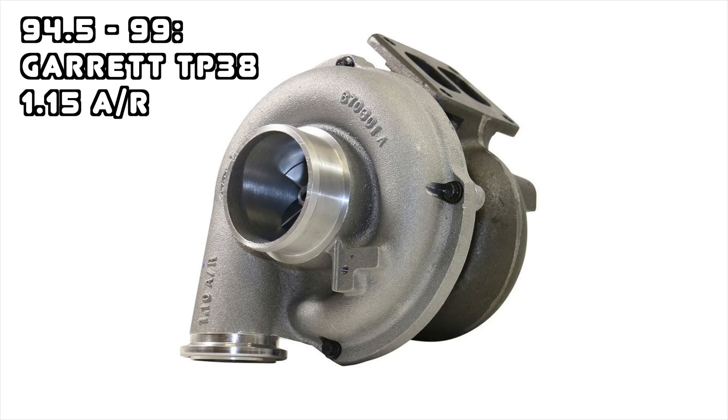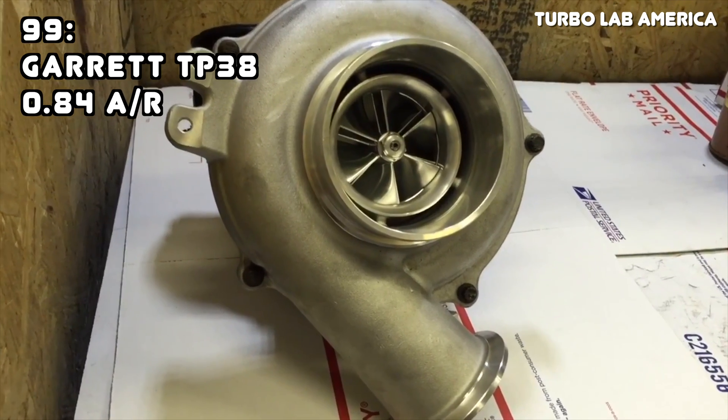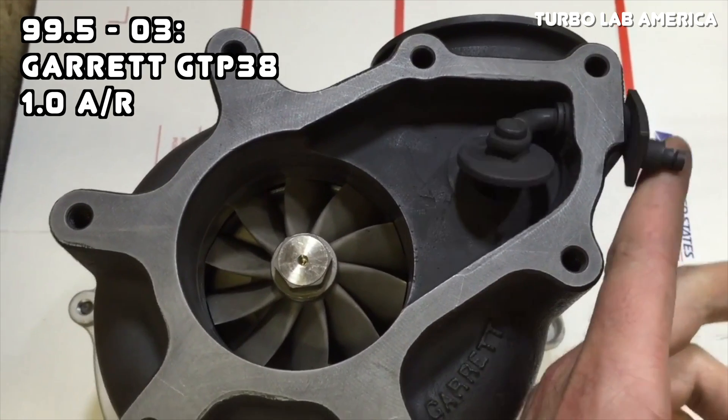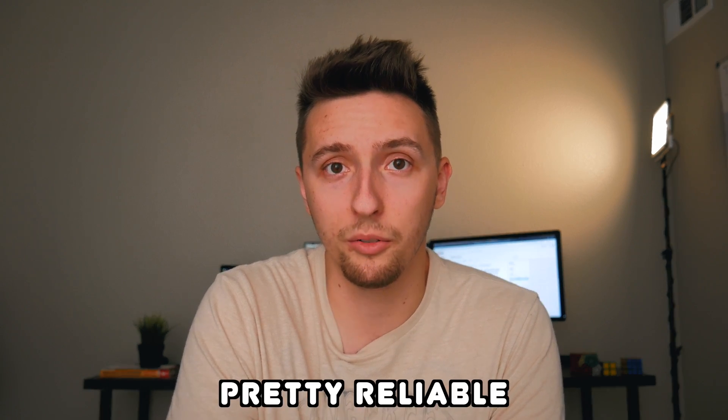Moving on to the turbochargers, there are three different units featured throughout the 7.3 Power Stroke's lifespan. First is the non-wastegated TP38 with a 1.15 AR housing, used on the earlier non-intercooled models. In 1999, an air-to-air intercooler was added and the TP38 was retained but with a tighter 0.84 AR housing and a wastegate. After that, the GTP38 was used, featuring a larger exhaust housing and a much larger wastegate. All three versions used a 60mm inducer and a 70mm exducer. Although these fixed geometry turbochargers can't make as much low-end and high-end power as a variable geometry turbocharger found on modern diesels, the fixed geometry design is super reliable with very few things that can go wrong, especially compared to variable geometry turbochargers which can have all sorts of issues in the long run.